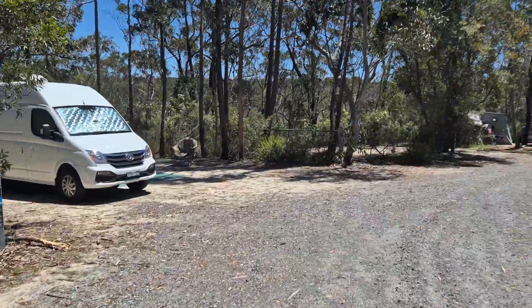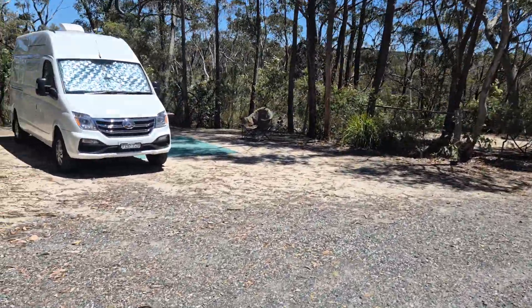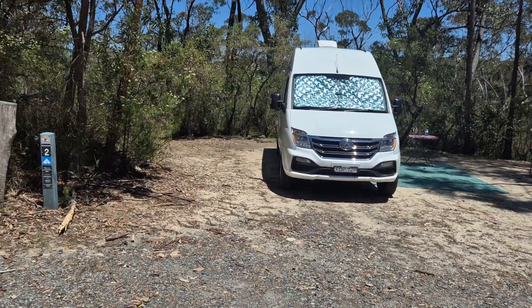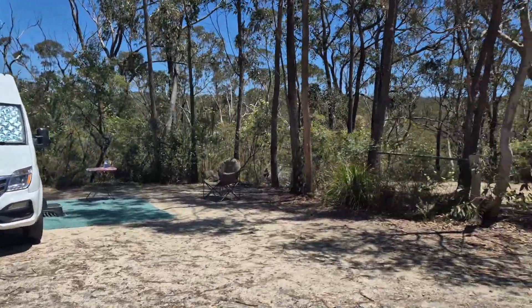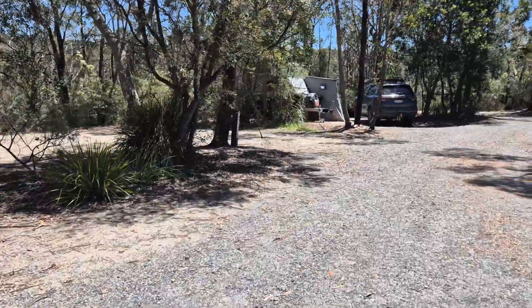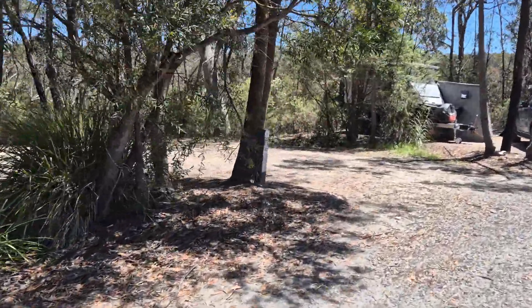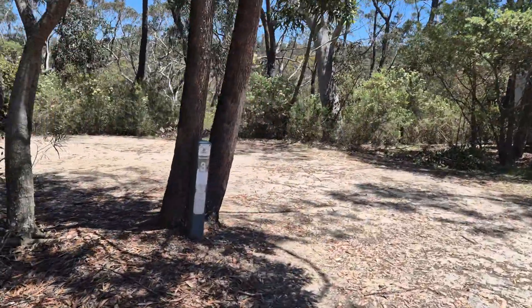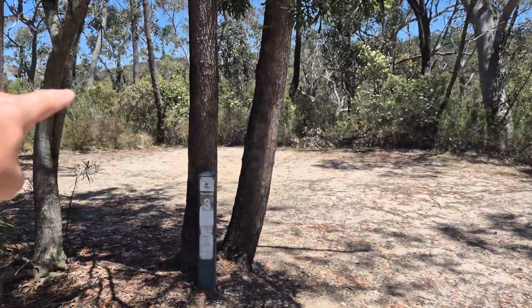We're on site two, which is classed as a caravan, campervan and motorhome site - about the same size as site one really. You've got no trees above you. Site number three is a bit smaller - ideal for maybe a campervan or a tent, but you do have to drive in and go around a little bit.